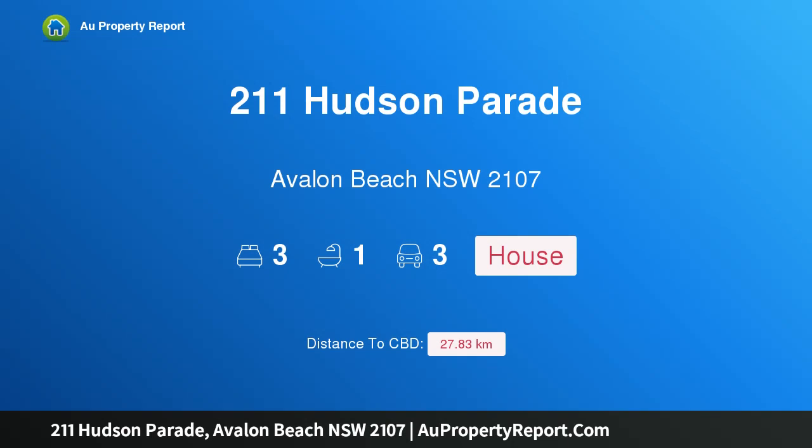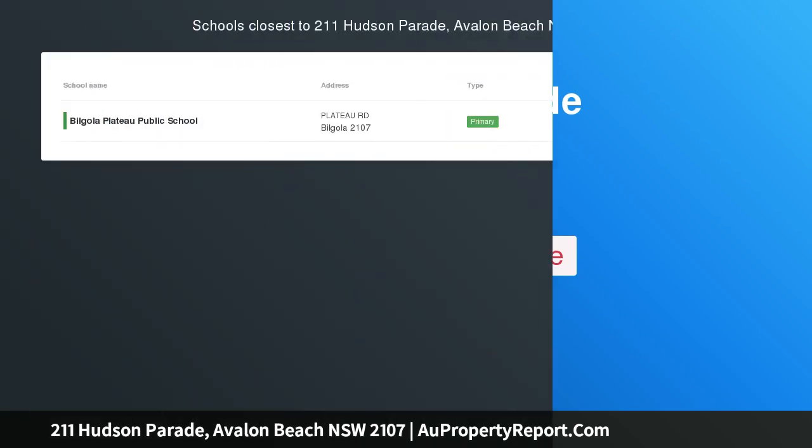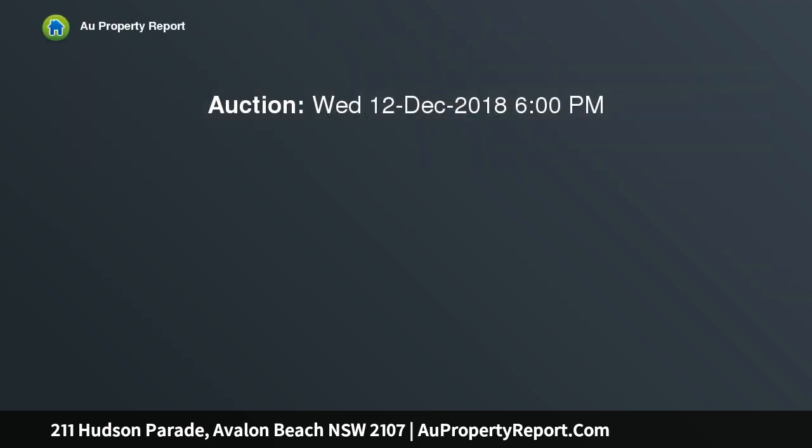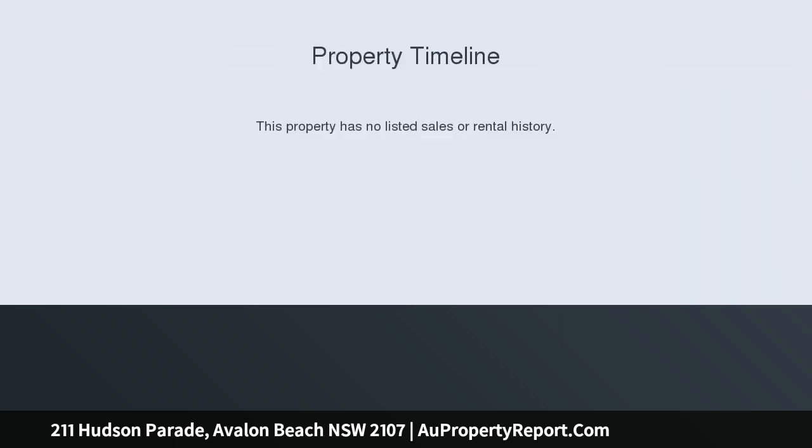Introducing 211 Hudson Parade, Avalon Beach, New South Wales 2107 — a rear single level gem on Taylor's Point, boasting cinematic views across Pittwater from every vantage point. This picture-perfect beach house enjoys a rear level 740 sqm parcel at the tip of Taylor's Point, with a sun-drenched north aspect.